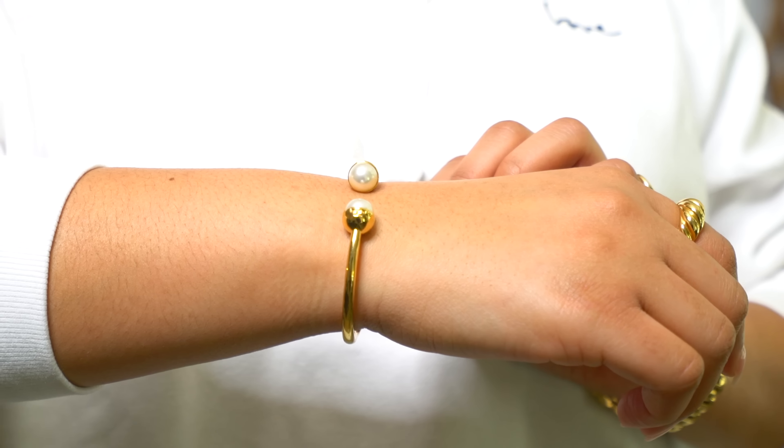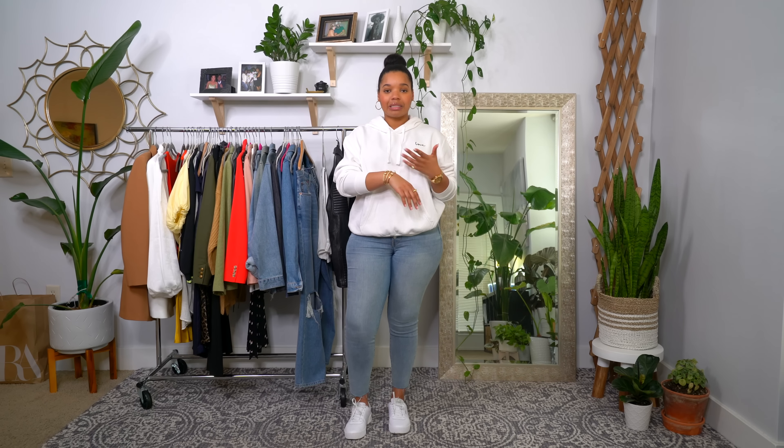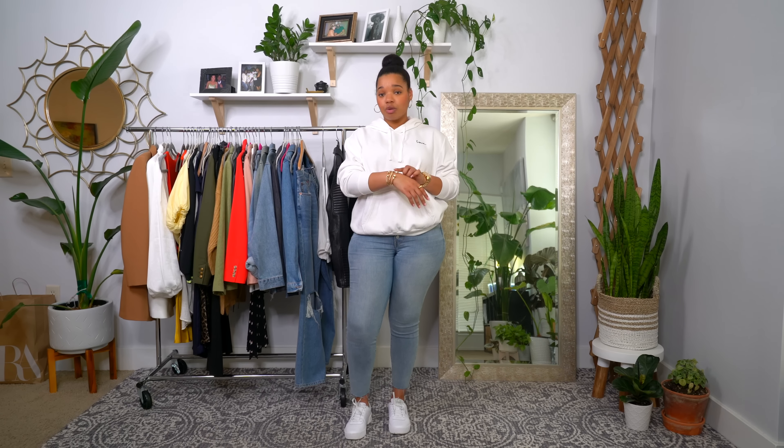Actually, one more thing — I want to talk about my accessories since you guys always ask. Someone asked if I got anything from Mejuri, and I actually did get a couple of items from them. My pink ring is from David Yurman, my watch is Movado, my pointed finger ring is from Mejuri's croissant collection, and I also have a bracelet from their croissant collection.